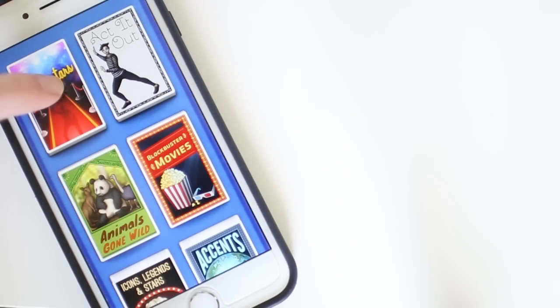Moving on to the next app — one of my favorites is Heads Up, and I think Ellen created this. You click on a category, then hold it up to your forehead. It gives you a word in that category and your friends describe it while you have to guess what it is. This app is really fun and I've been playing it a lot lately.